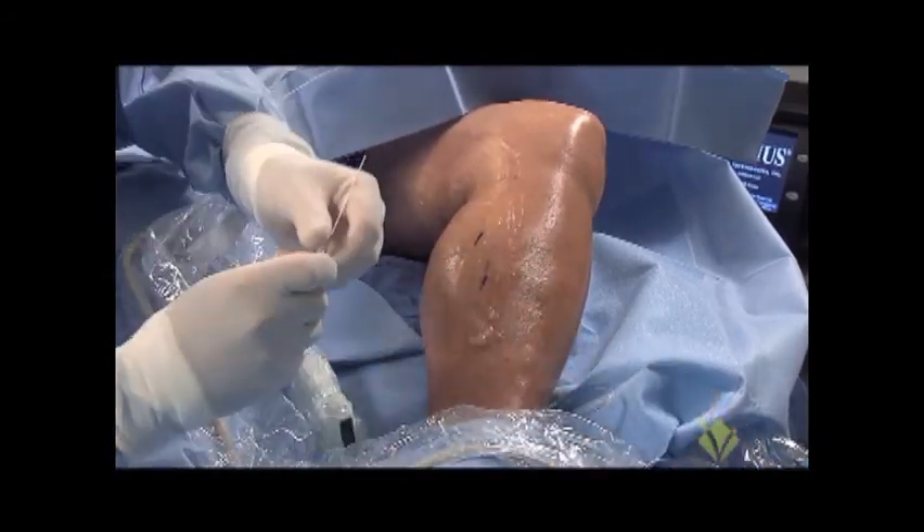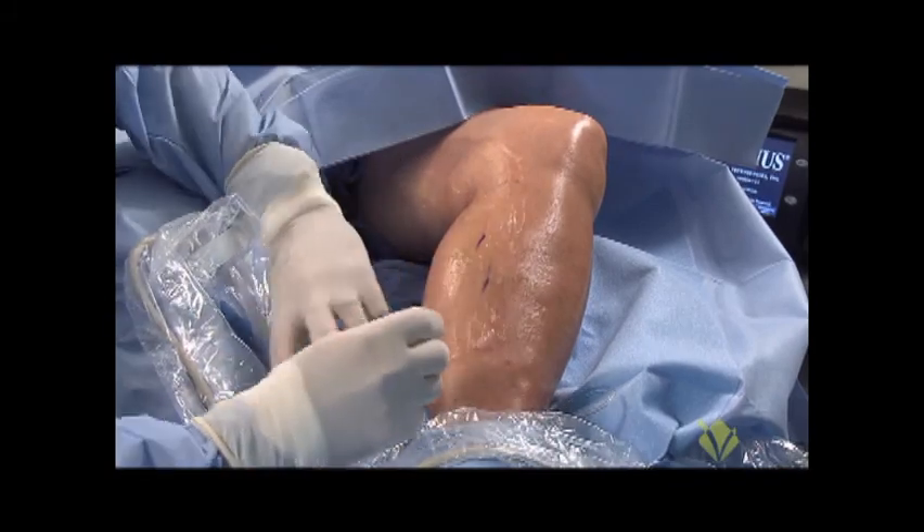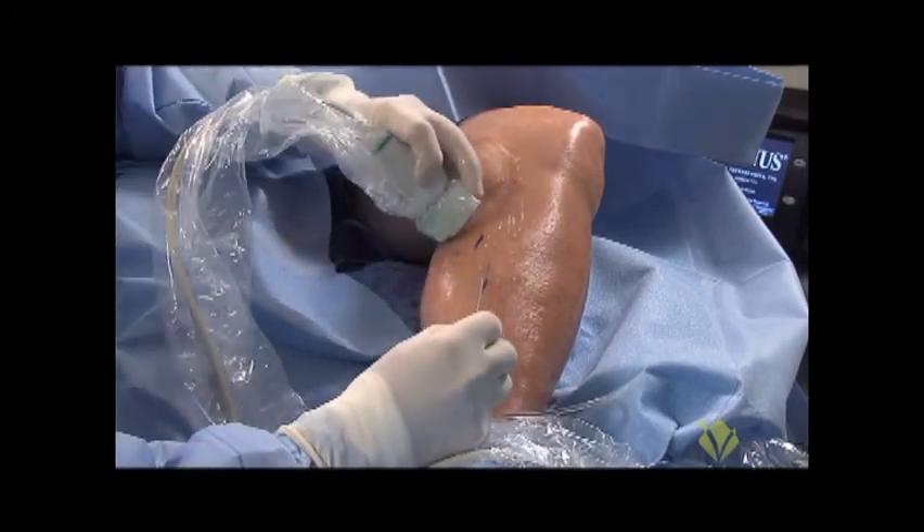I'm using the seven French micro introducer set, provided by Venus Medical Technology.